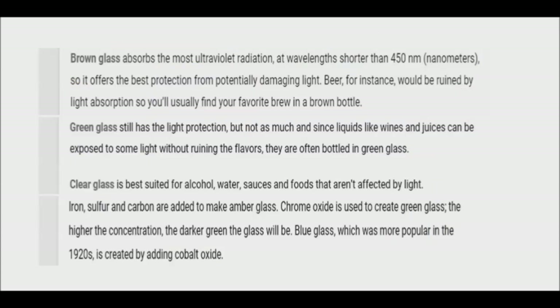Amber glass offers excellent protection from UV radiation by absorbing nearly all radiation consisting of wavelengths shorter than 450 nanometers. It is the preferred color of pharmaceutical companies and producers of essential oils and plant-based products.